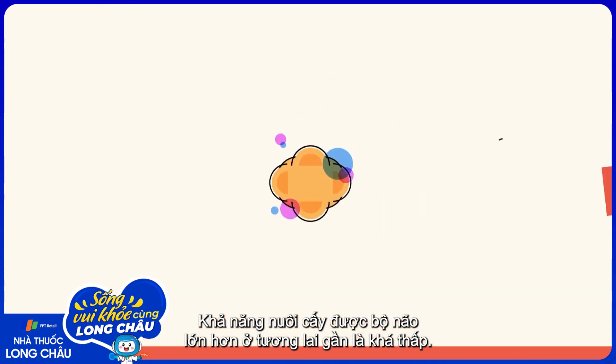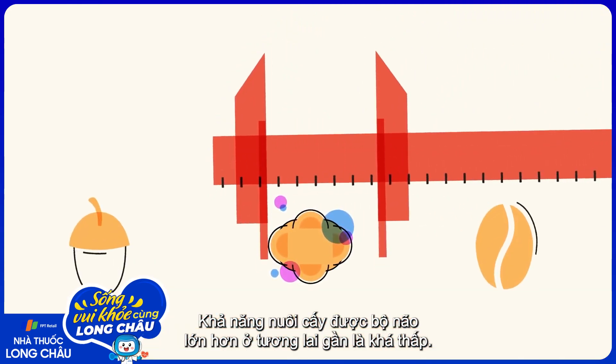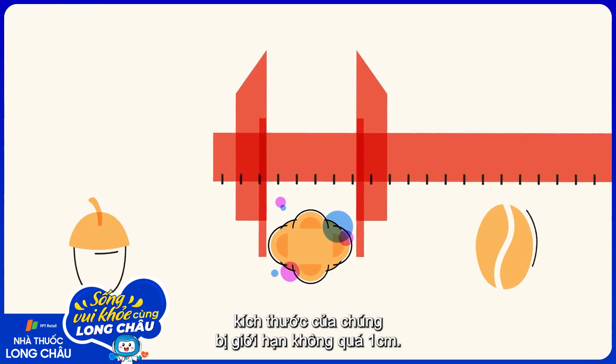Scientists aren't likely to grow larger brain organoids anytime soon. Without blood vessels to feed them, their size is limited to one centimeter at most.